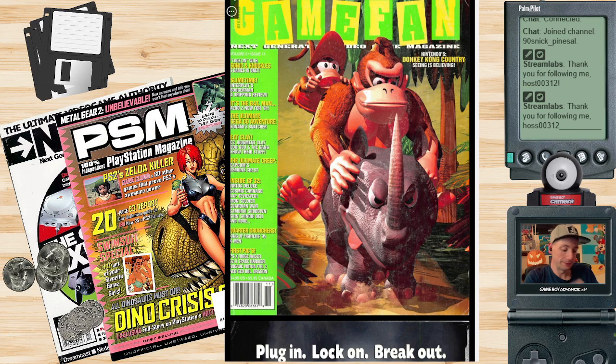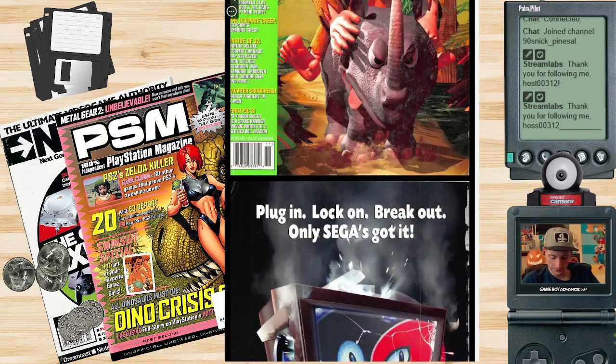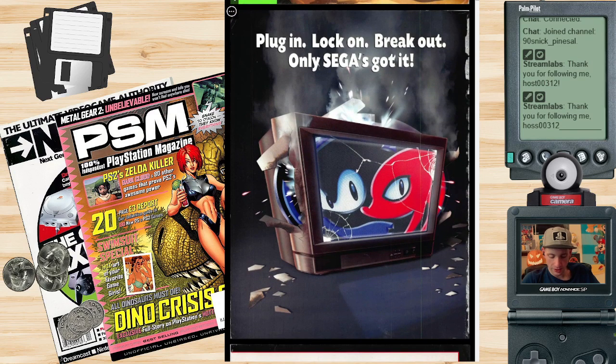We have Donkey Kong Country as the cover story, and at the top of the page it says Super NES, Genesis, 32X, Sega CD, Neo Geo, Jaguar, 3DO, Game Gear, Arcade. So many good retro systems in one magazine. How could it possibly be this good? Next page we have an awesome ad for what looks like Sonic and Knuckles.